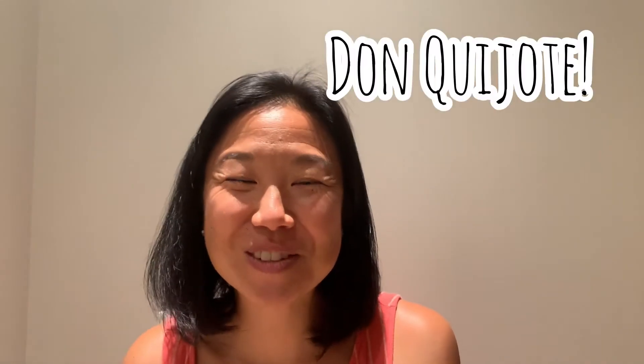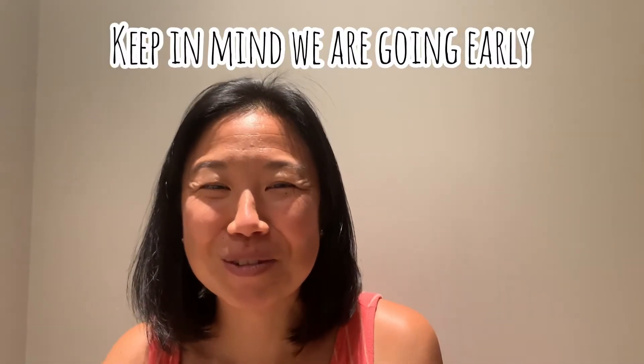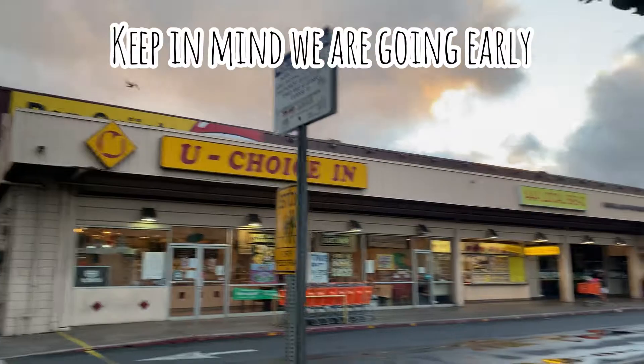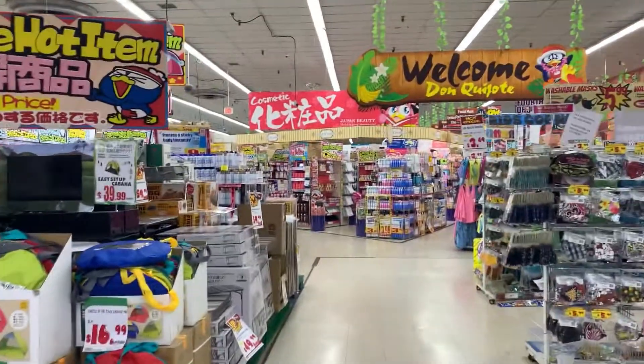Hi friends, today we're going to Don Quijote. If you saw my other video like the Marukai, Daiso, or Foodland, you know that I love going to grocery stores and scoping out the new foods. So come with me to Don Quijote — as you can see, it's kind of in a random shopping center, but it's good inside, so let's go in.